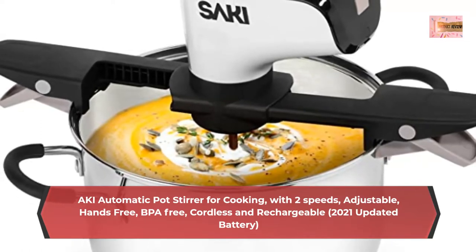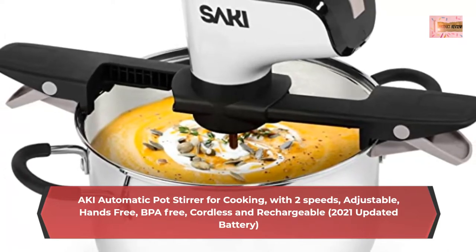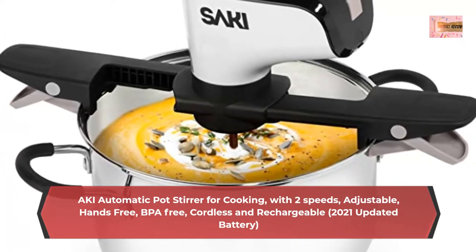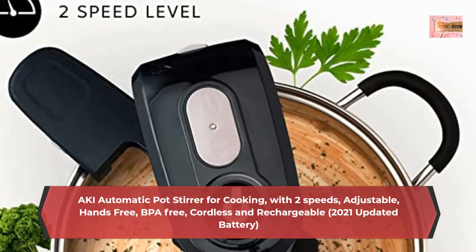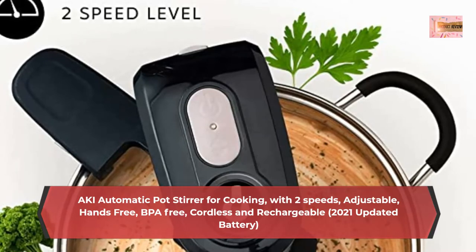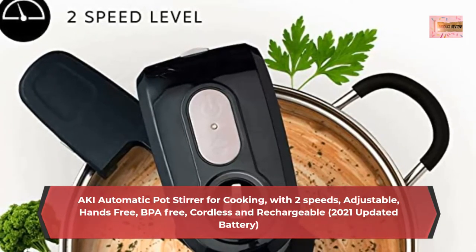Powerful Automatic Pot Stirrer — imagine leaving your pots unattended without worrying about burning your food. The Saki Self-Stirring Pot Stirrer will gently stir your stews, soups, sauces, porridge, and risottos, releasing the tastiest fresh flavors.